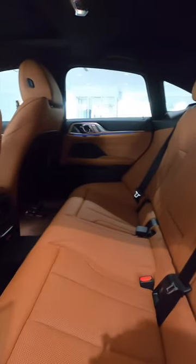Because it's a hatchback, you still got room in the back for three more with a third climate control.